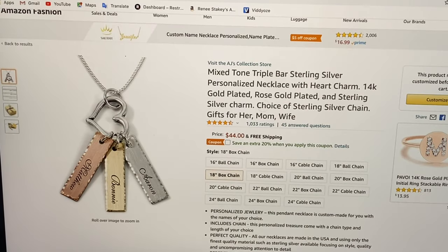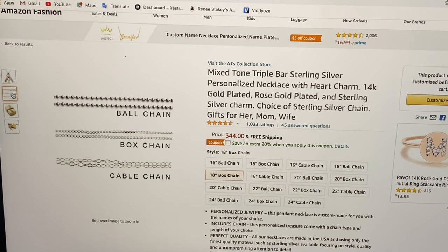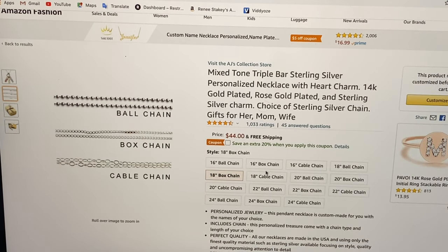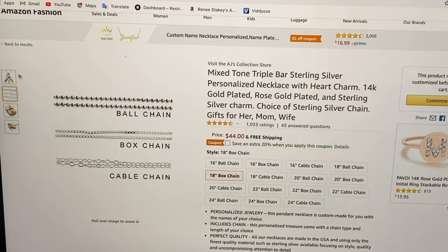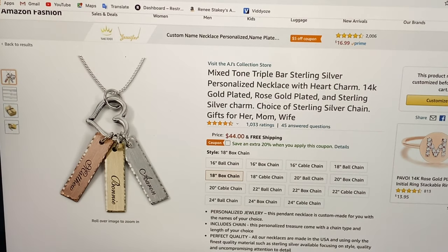Coming in at $44 we have the mixed tone triple bar sterling silver personalized necklace with heart charm. If you look over here you'll see different chains available — ball chain, box chain, and cable chain — in various lengths: 16 inch, 18 inch, 20 inch, and 24 inch. Before you buy this item it asks you to personalize it so you can put different names on each of the bars.